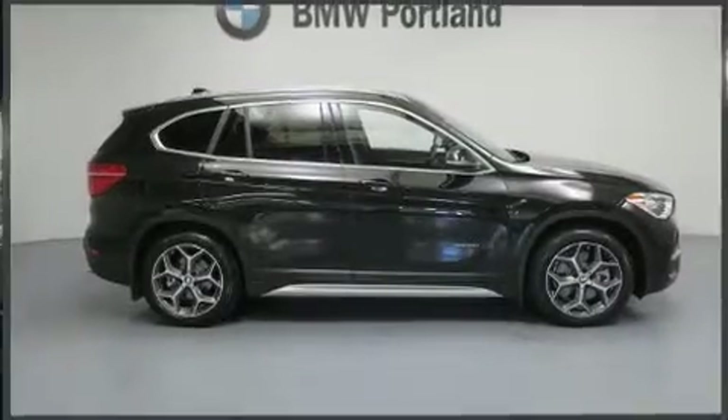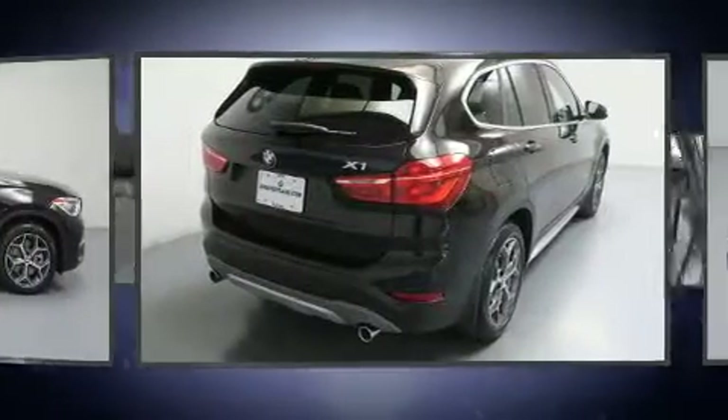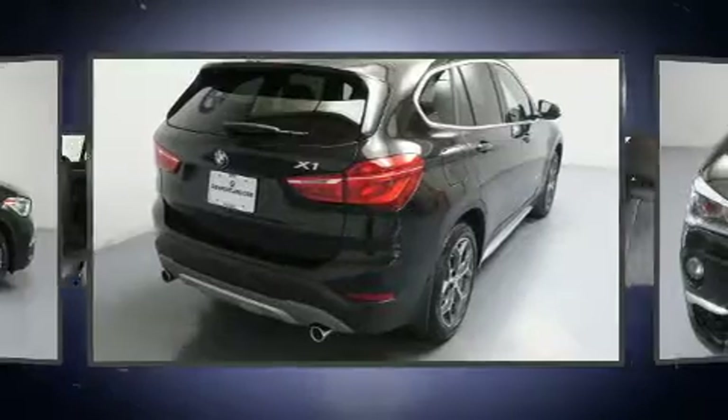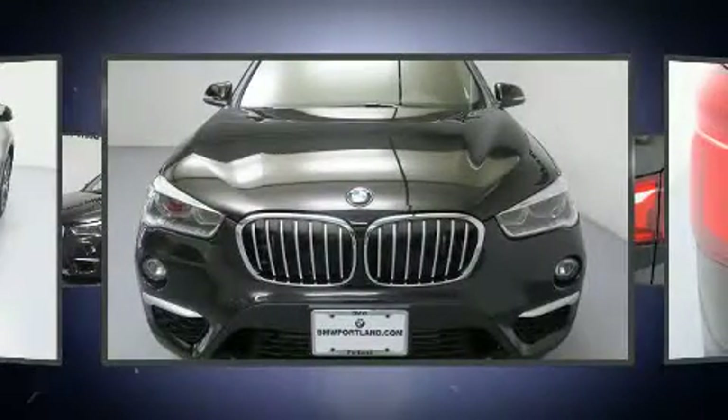You can expect a lot from the 2017 BMW X1. With fewer than 5,000 miles on the odometer, this model delivers an exhilarating ride without compromising ultimate luxury.